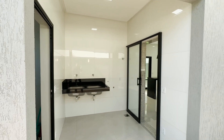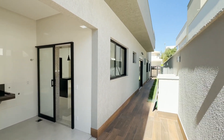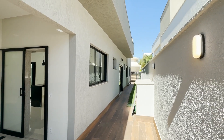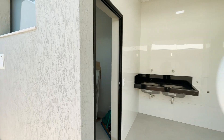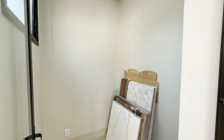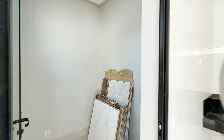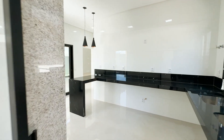Olha o tamanho dessa área de serviço. Acesso lateral também todo revestido, com iluminação. As esquadrias pretas ficam bem charmosas. Aqui nós temos uma despensa fechada, ideal para preencher nas prateleiras — de fácil manutenção. Fica coladinha com a parte de lavanderia e também com a cozinha.